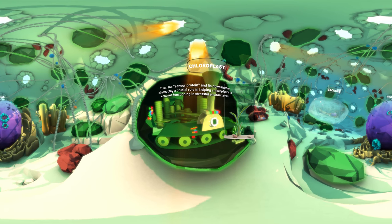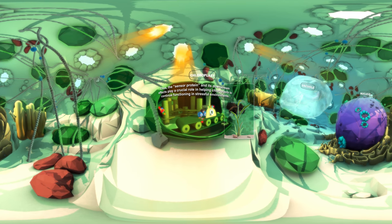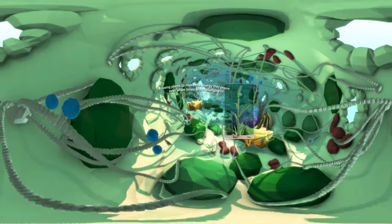Thus the sensor protein and its downstream effects play a crucial role in helping chloroplasts to continue functioning in stressful environments, allowing plants to make the energy they require even when times are challenging.